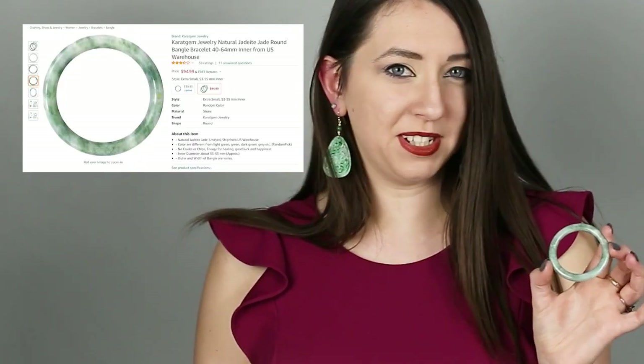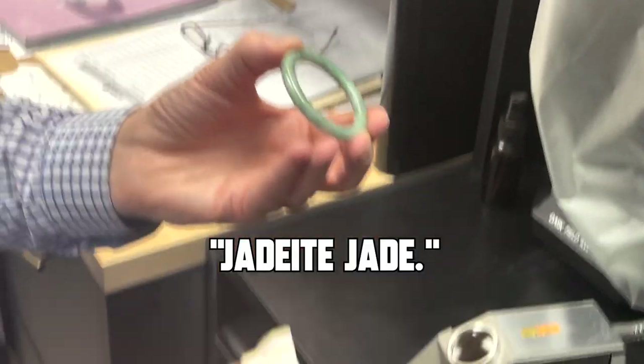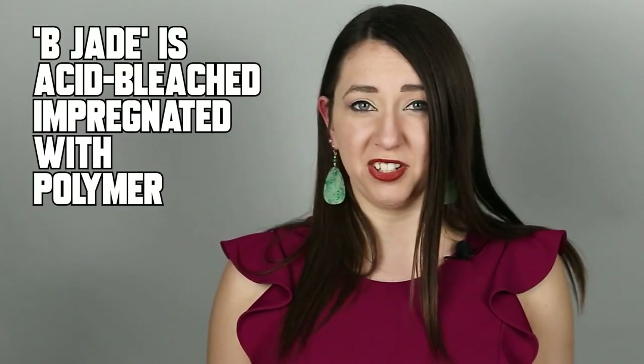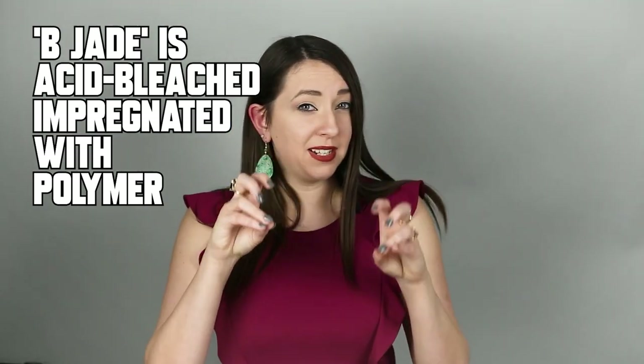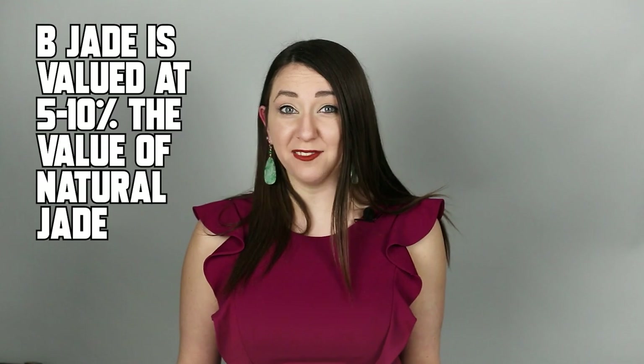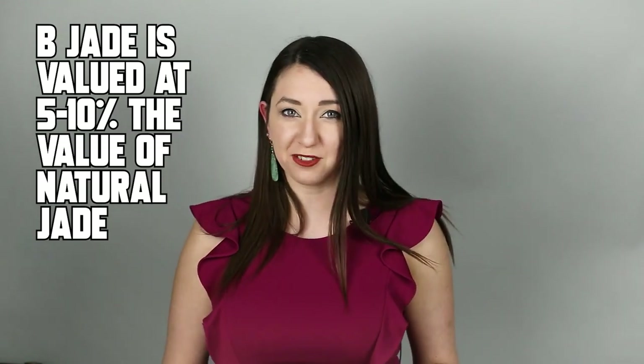On to the third and final bangle. This bangle from Carrot Gem is called 'Natural Jadeite Jade Round Bangle' and sells on Amazon for $94.99. This one is opaque and very small. Some jade is acid-bleached and impregnated with polymer or resin — what we call B-jade — which is often not disclosed. We test for the presence of polymer using spectroscopy. It's very important to know because B-jade is valued at about 5 to 10 percent of the value of its natural jade counterpart.